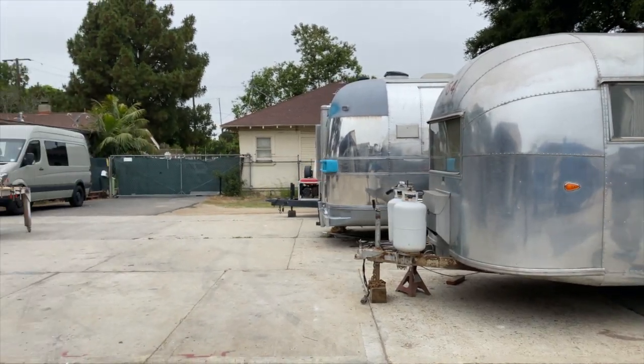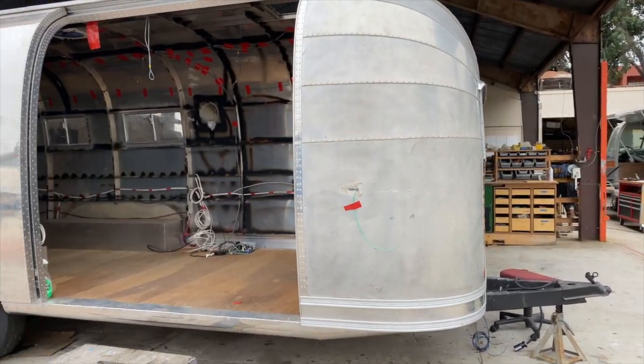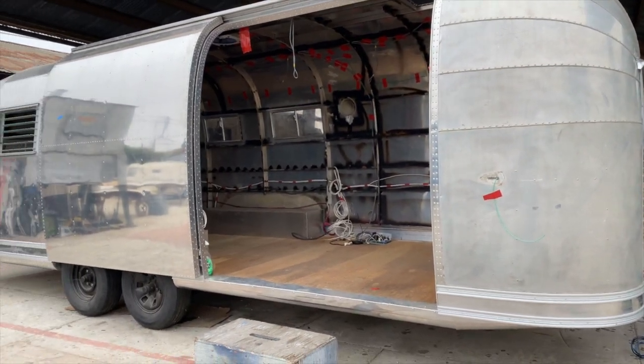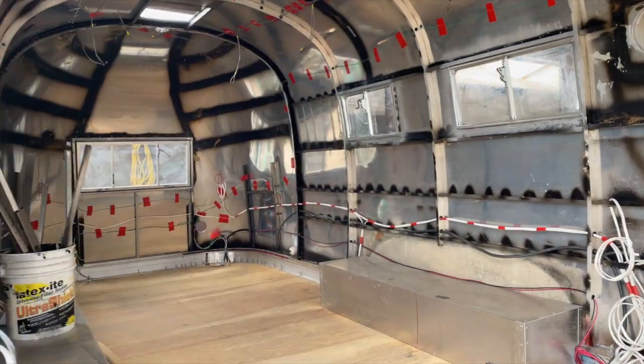The whole process starts with a desire. A lot of times clients come to us with nothing but a desire to have a custom Airstream. We've got a couple of pickers across the country who have their fingers on what's available, so we'll find the trailer. Once we find it, it gets back here to the yard, and we can do all our measurements and make sure we have everything we need to design out their trailer. The design process is kind of a back and forth.